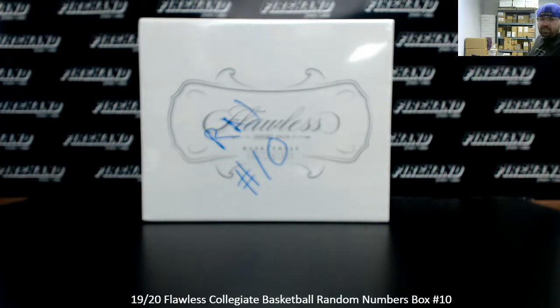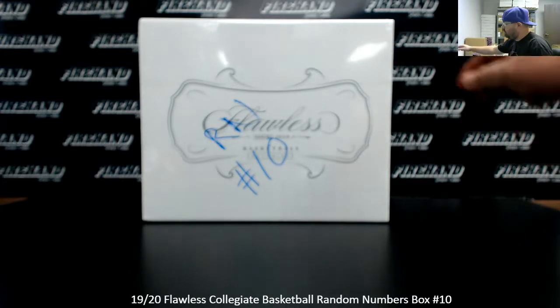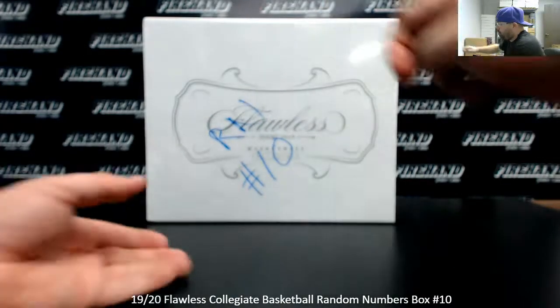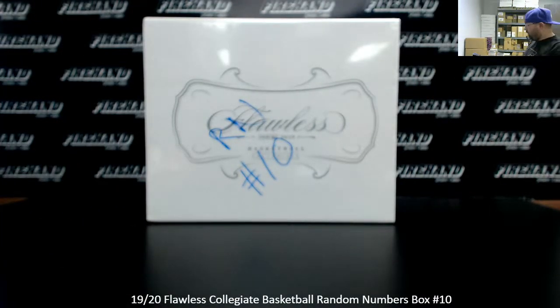Alright everybody, we're doing a 2019-20 Flawless College Basketball Random Numbers Box Break. This is Random Numbers Box Break 10. Thank you guys again for watching and joining, and thank you for your support of Firehand. This is the box remaining from the two-box case. Chad opened recently to do Random Numbers Box 9 and marked it for number 10. 25 spots in the break; 15 out of 25 spots were awarded through recent mega fillers. Each box gets you a random serial number. Good luck.